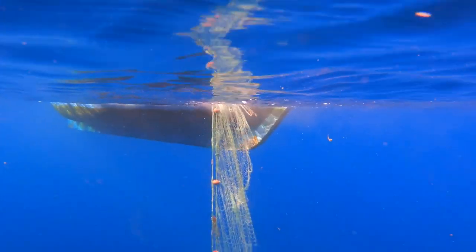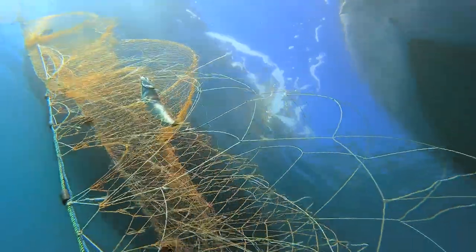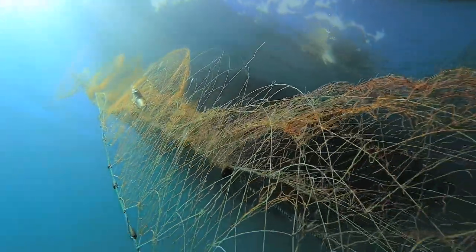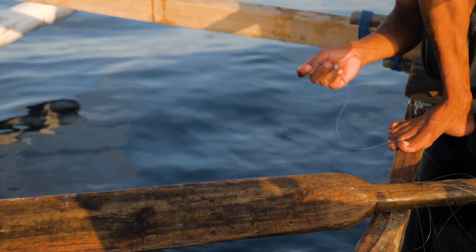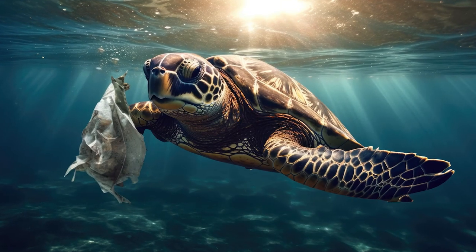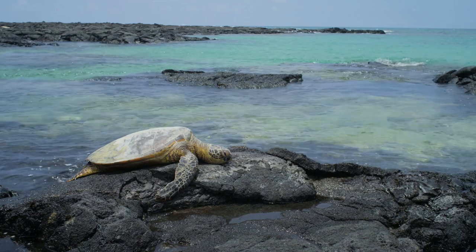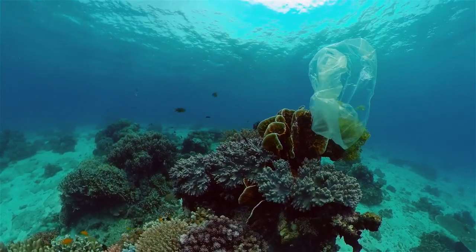Bycatch is perhaps the most significant threat to sea turtles. Bycatch refers to the unintended capture of non-target species in fishing gear. Sea turtles caught in fishing nets or on long-line hooks often drown or are severely injured. Additionally, sea turtles may mistake plastic and other garbage for food, leading to ingestion that can cause injury or death. Pollution can also degrade their habitats and food sources.